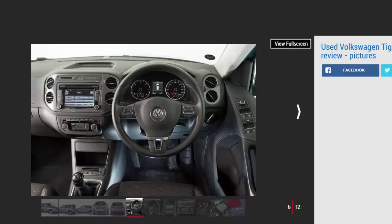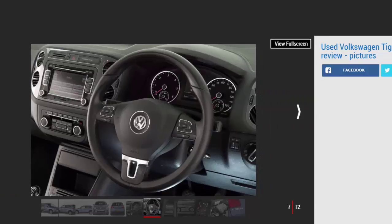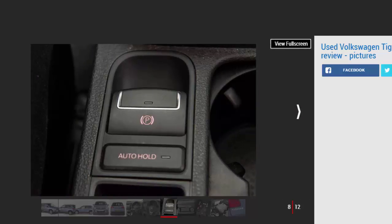Most Tiguans are diesels, and you want one of these if you'll be towing — just ensure any purchase has had the diesel emissions fix carried out. But don't overlook the petrol engines: they're not too thirsty and cost less to service, even if road tax bills are higher.